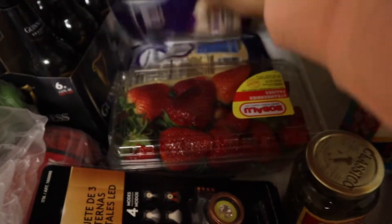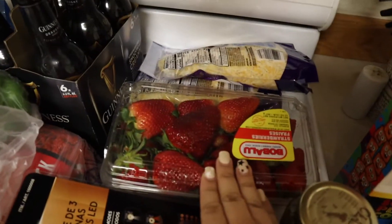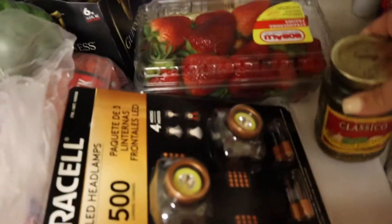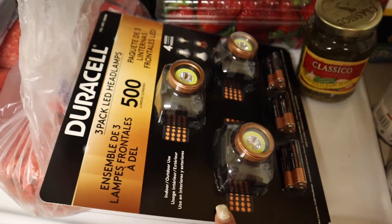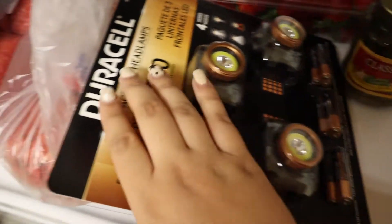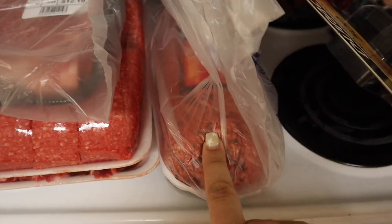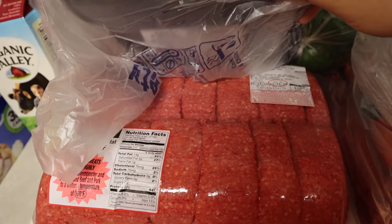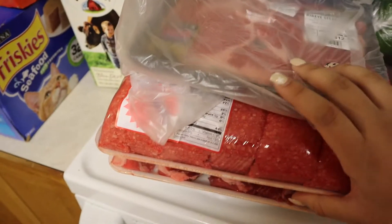I have two packs of Mexican cheese, two pounds of strawberries, some pesto, a pack of three headlamps. This is five pounds of ground beef, we have some steak, and this is about eight pounds of ground beef.